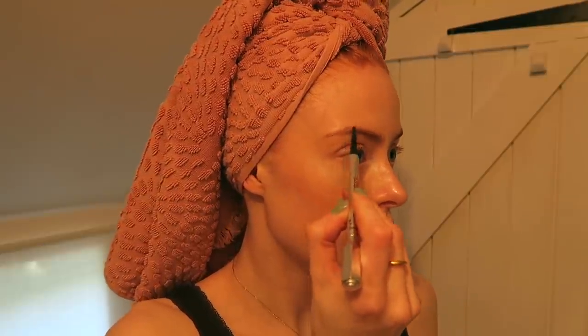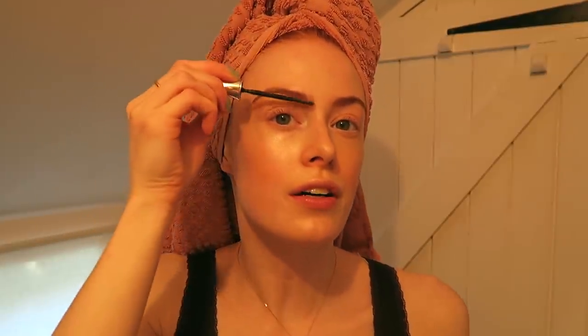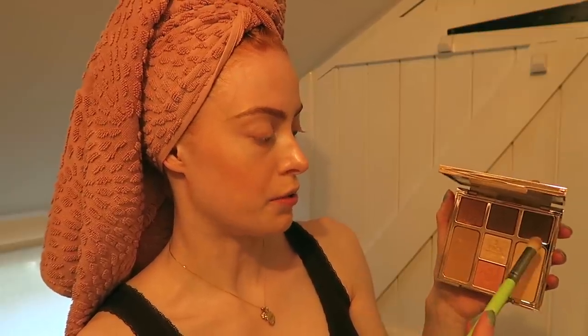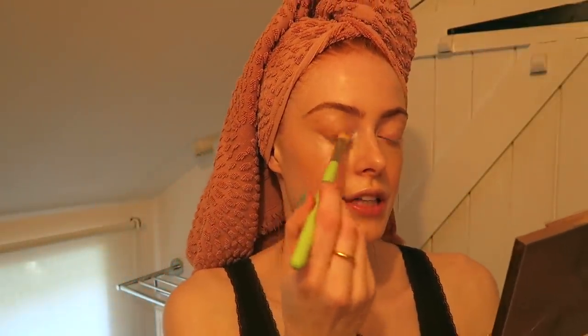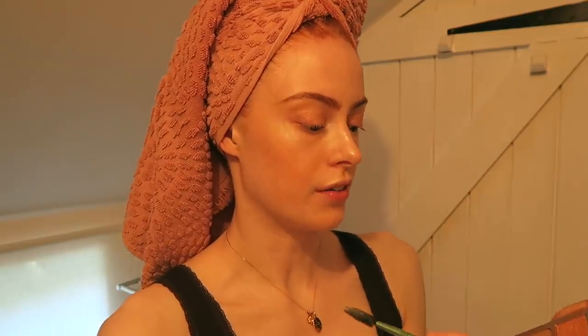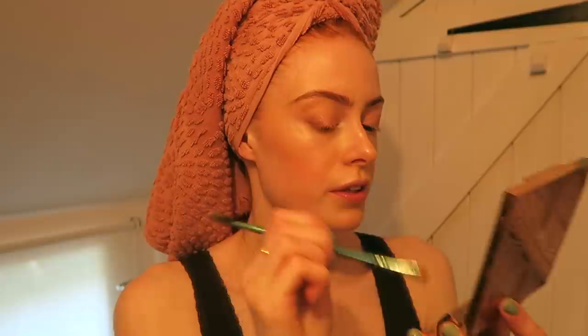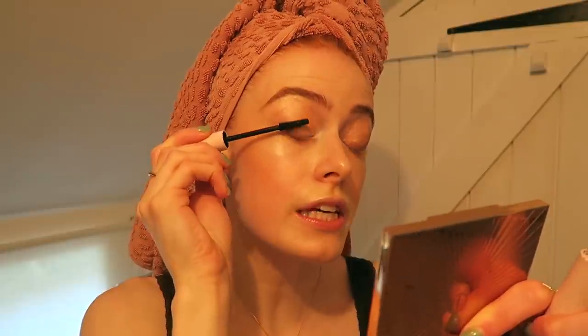Do a little bit of brows, and then I always use the Benefit 24 Hour Brow Set. This is my new favourite palette at the moment — it's Charlotte Tilbury Instant Eye Palette in Pretty Blush Beauty. It's got face powders and some eye products. I take the bronzer contour shade first and put that on the outside corner of my eye, then I take the super sparkly shade and add that across my lid, and there's a darkish brown at the edge which I put along my lash line. Then a bit of mascara — this is the Glossier Lash Slick.